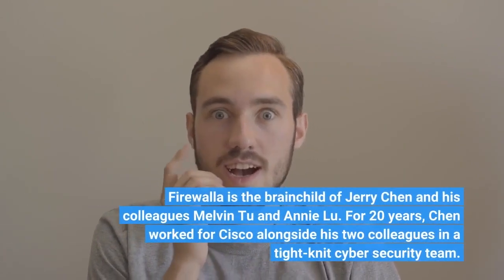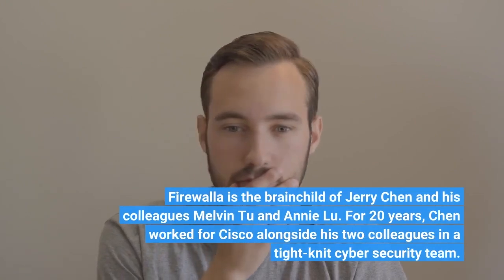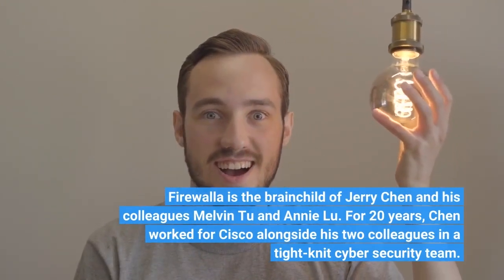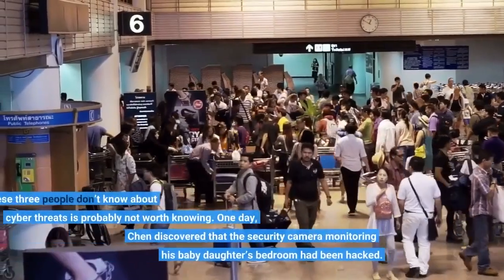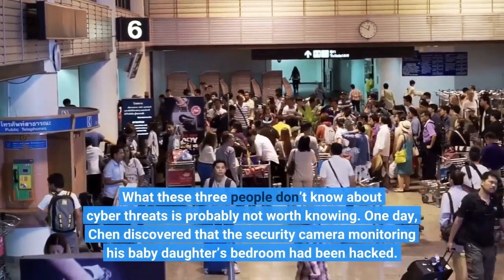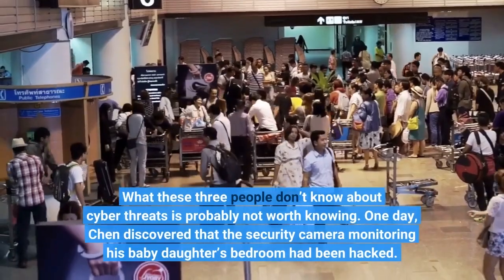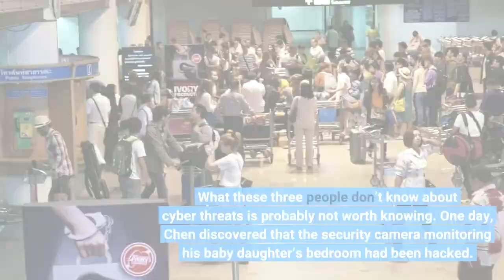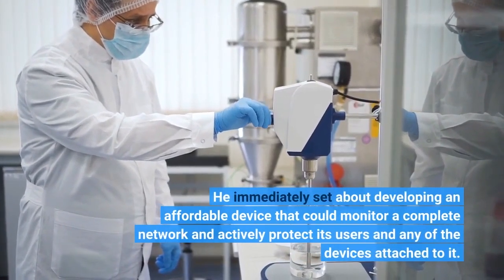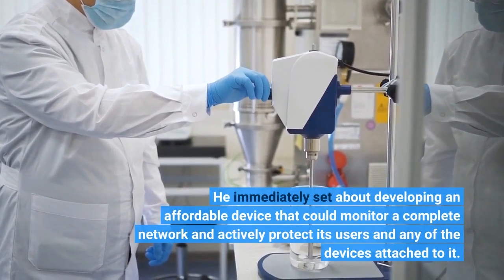Firewall is a brainchild of Jerry Chin and his colleagues Melvin Chu and Annie Lu. For 20 years, Chin worked for Cisco alongside his two colleagues in a tight-knit cyber security team. What these three people don't know about cyber threats is probably not worth knowing. One day, Chin discovered that the security camera monitor in his baby daughter's bedroom had been hacked. He immediately set about developing an affordable device that could monitor a complete network and actively protect its users and any of the devices attached to it.